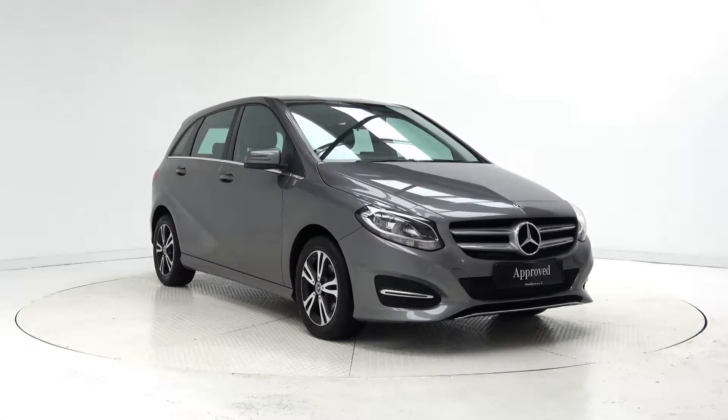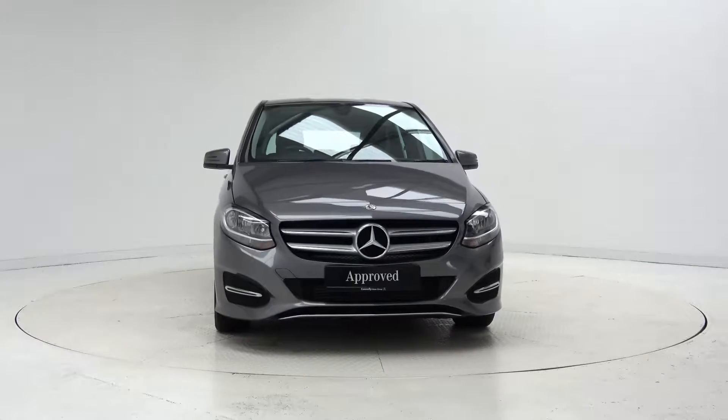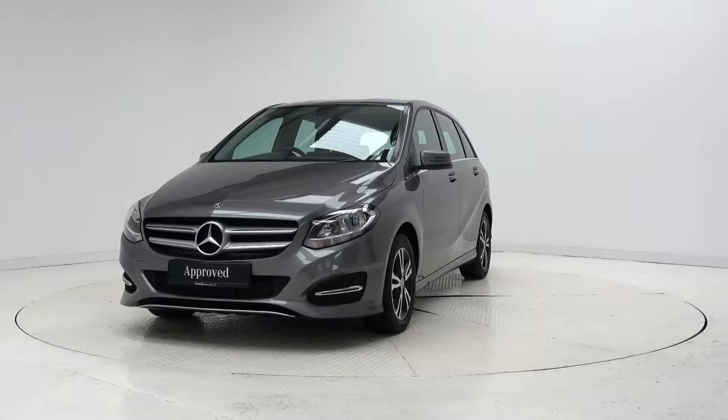Hello and welcome to Mercedes-Benz Galway. Today we are looking at a 2017 B180D finished in metallic grey, powered by a 1.5L diesel engine and automatic gearbox.